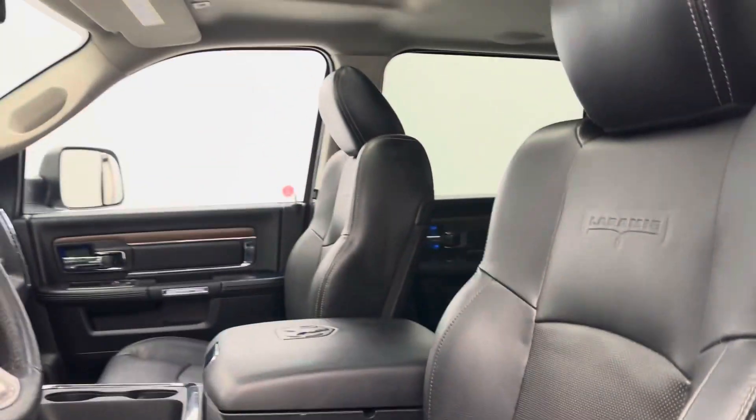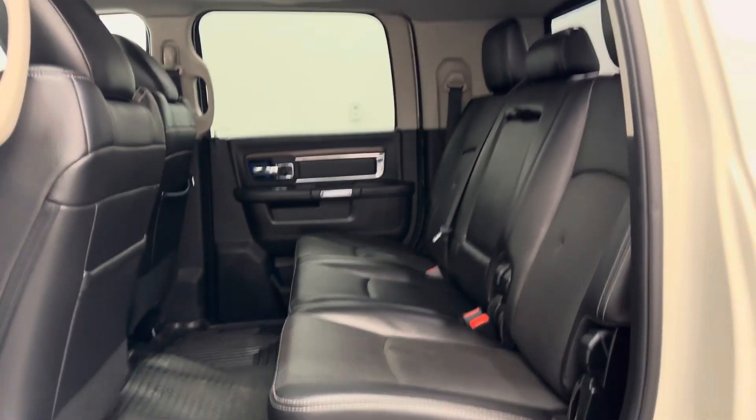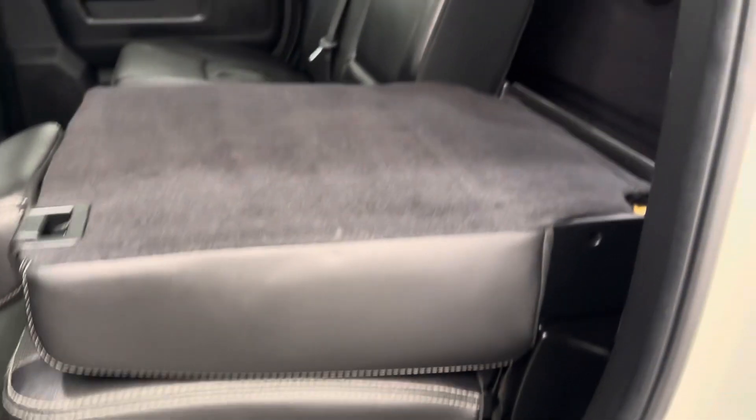Our interior color is black. Our rear passenger features include power windows, a 60-40 split bench seat, and also heated rear seats. Seats drop down for additional storage.